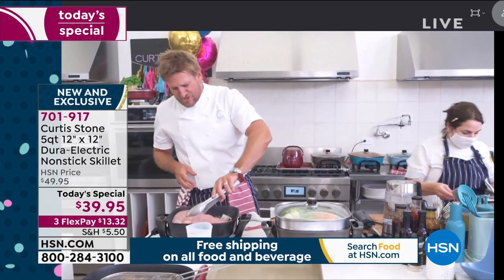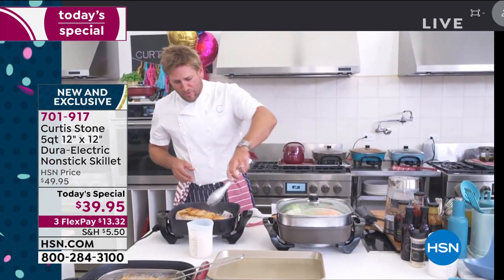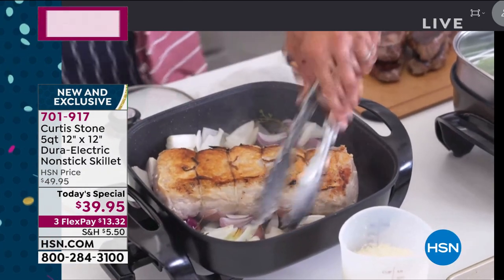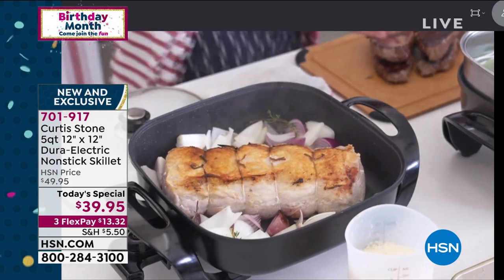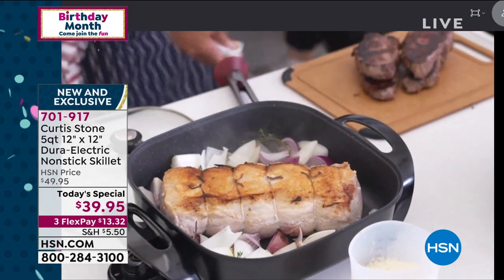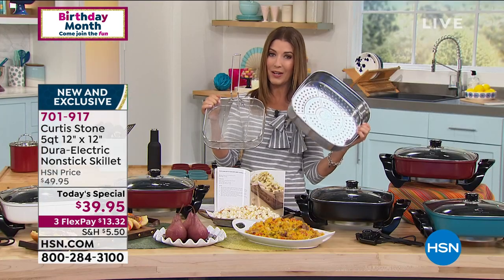Whether you're steaming or roasting, there are just so many incredible options. This is the last piece of cookware you ever really need to purchase. You can really fit a lot of food in here — you can make an entire feast. If you are considering adding accessories to your order, you need to jump in quickly on our Today's Special. 19,000 have been spoken for and there's only one more show later tonight.